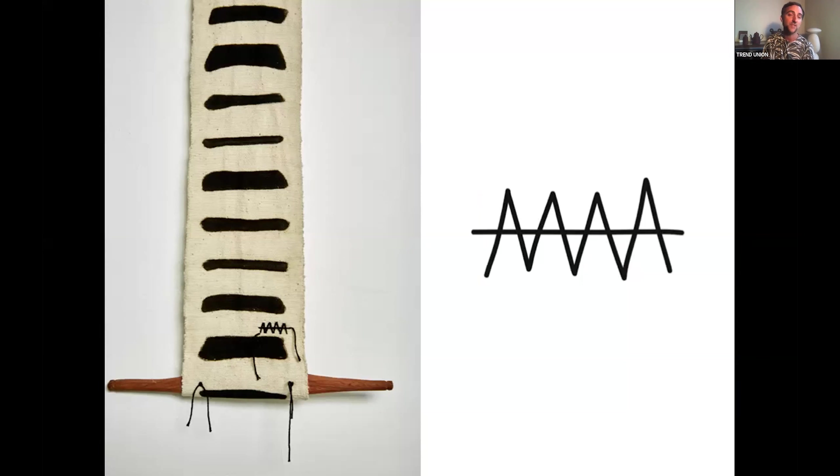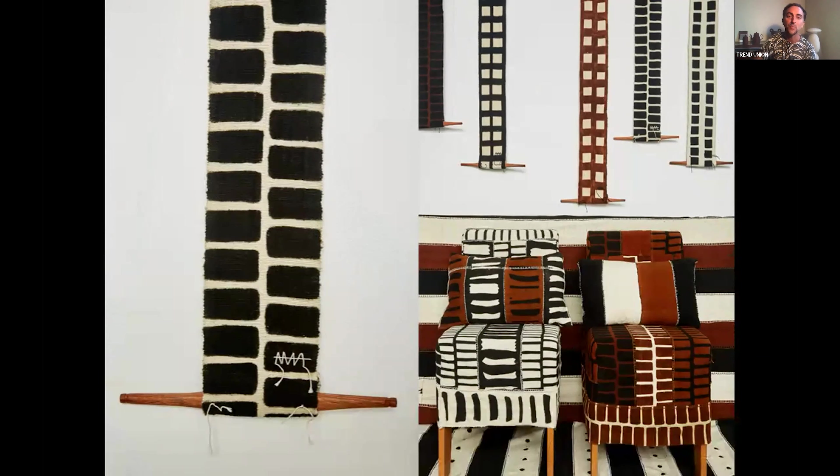Another successful element of the project is the amazing logo. Apart from what it stands for with the A's, it's interesting that A is the first letter in the alphabet. As the artisans and the collective say, 'we are and we like to stay beginners' — this idea of always being a student of weaving or of life is central to all the pieces.